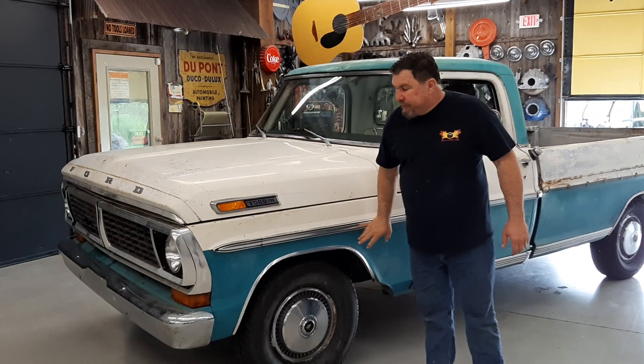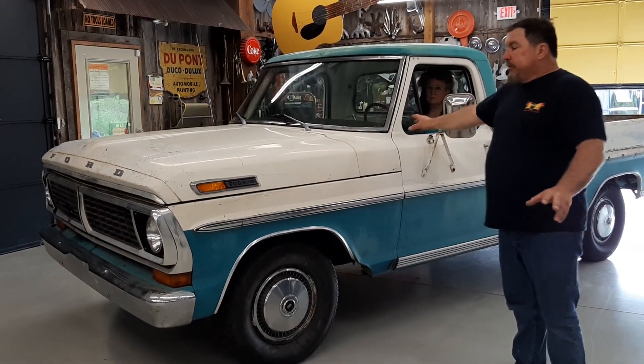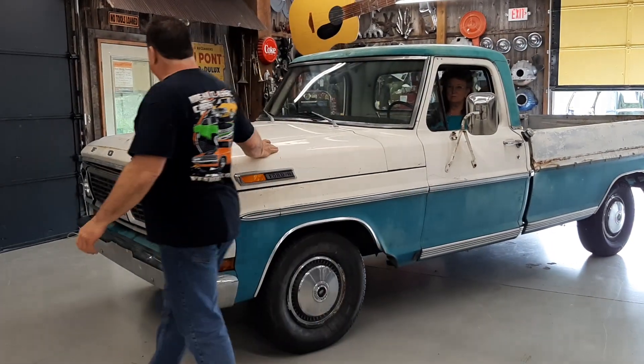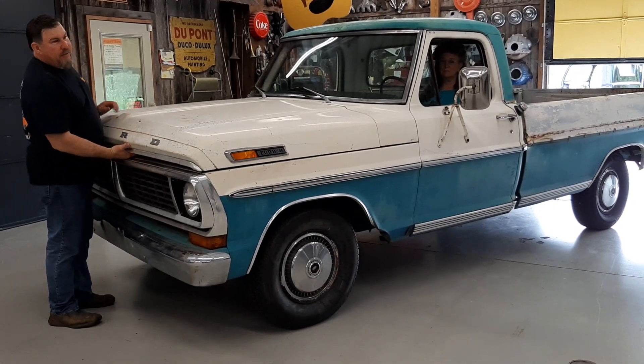All original, unmolested. Got the Caribbean turquoise paint, Wimbledon white. All original factory V8, automatic transmission, factory air conditioning, AM radio.